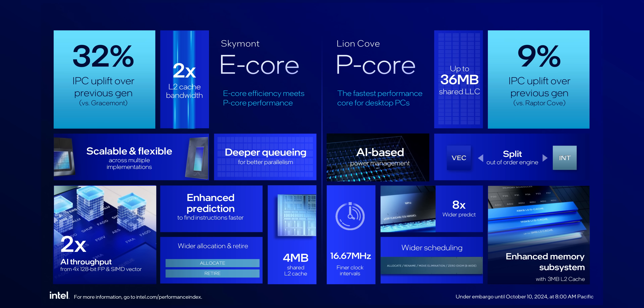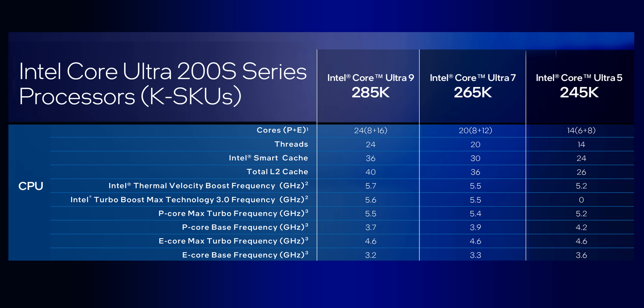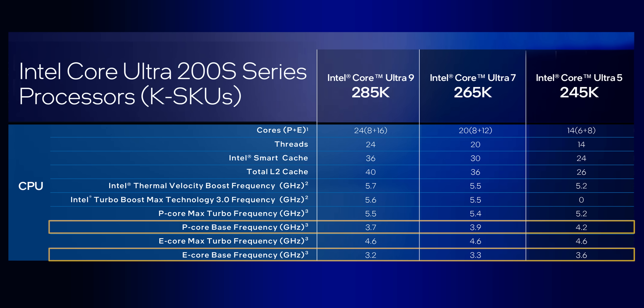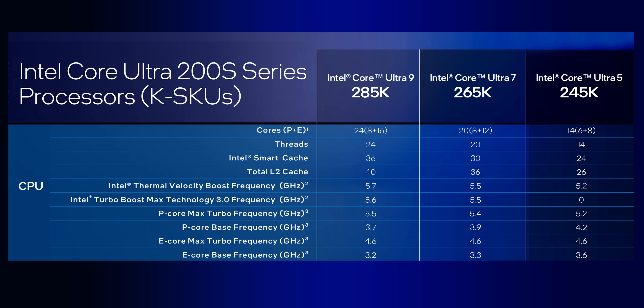Just like with Lunar Lake, the instructions per clock, or IPC, in Arrow Lake got a shot of adrenaline versus what we saw in Raptor Lake, especially those E cores. Arrow Lake processors are going to be relying heavily on those IPC uplifts, since maximum clock speeds have been dialed back by quite a bit. To balance that out, Intel has also augmented the base frequency, which points towards the Ultra 200K series possibly being able to run at higher speeds for longer periods of time.